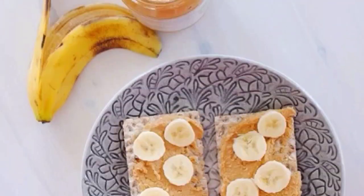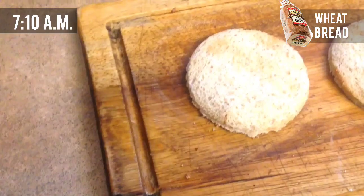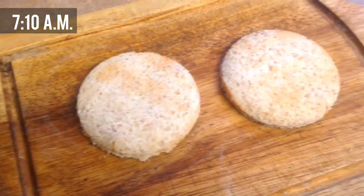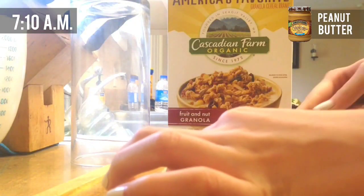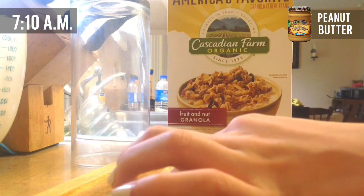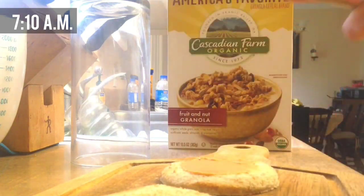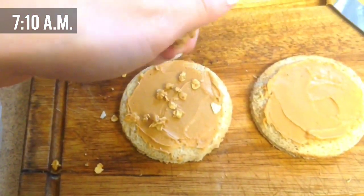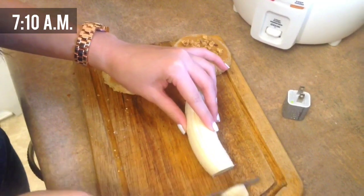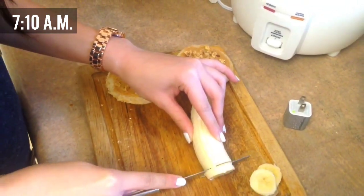And that's it for my makeup. And now to breakfast. I start off by toasting two pieces of whole wheat bread, cutting it into the shape of a circle, and applying some peanut butter. Then I sprinkle on some organic granola, and then I cut a banana and place three slices on top of each piece of bread.